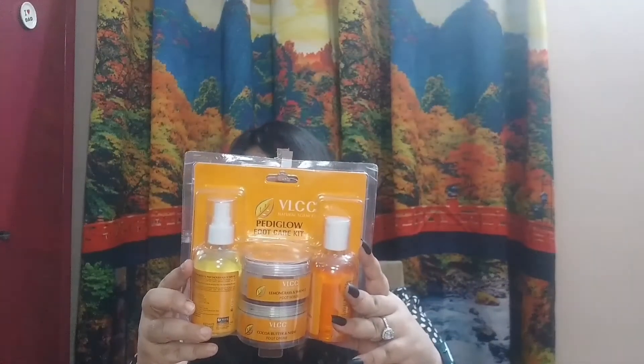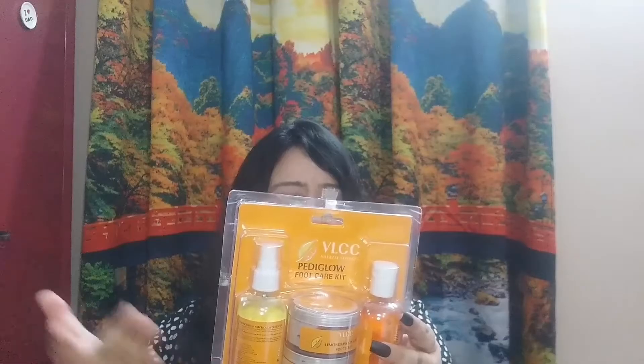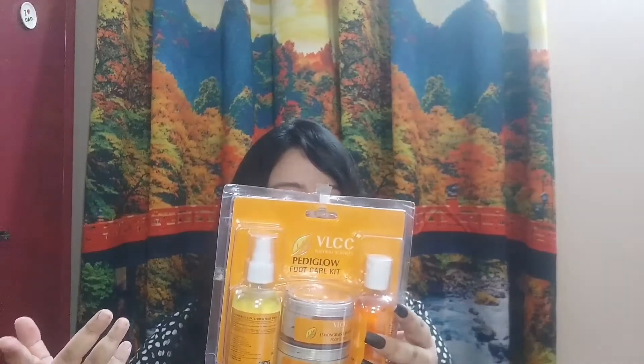The VLCC Diamond Facial Kit contains a cleanser, toner, scrub, lotion, gel mask, and moisturizer which has SPF 15 — that's a plus. I also got the VLCC Pedicure Kit, which costs 550 rupees and I got it for around 300. It contains a cleanser, foot scrub, foot cream, and foot spray. I've used it before and I love it — it's so handy and the effect it gives after a pedicure is amazing.